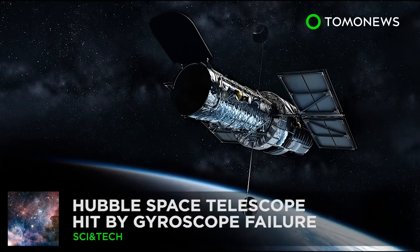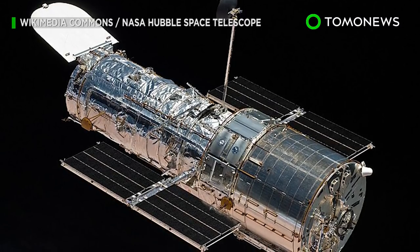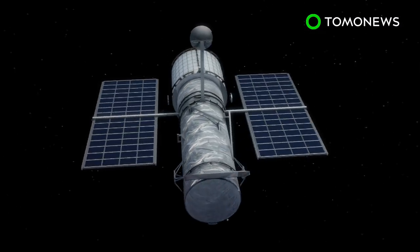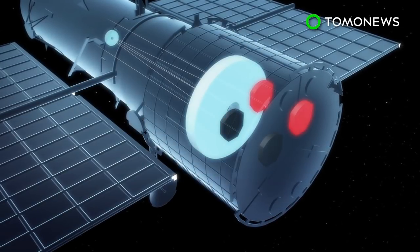Hubble Space Telescope Hit by Gyroscope Failure. Houston, we have a problem. NASA's Hubble Space Telescope has gone into safe mode after two of its four functioning gyroscopes stopped working.